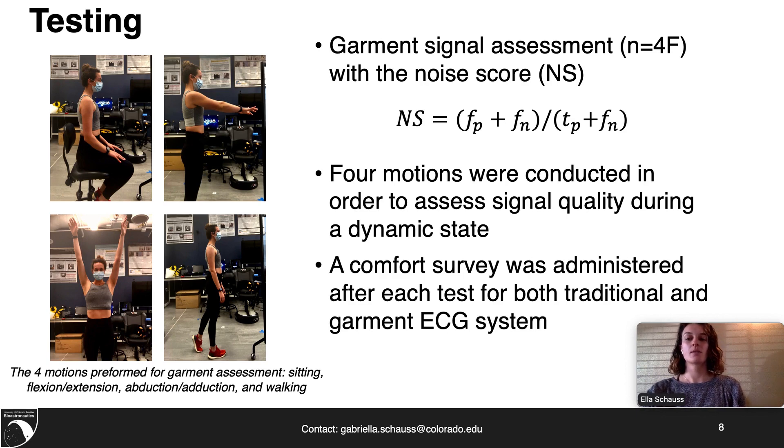The assessment of the garment was done through a noise score, which is defined as the number of false positives and false negatives divided by true positives and false negatives. An algorithm was developed to identify peaks, while visual inspection was done in order to determine the number of false positives, false negatives, and true positives. A noise score of zero indicates that all peaks were accurately identified. A comfort survey was also administered after each test for both the traditional and garment ECG systems to assess user performance.